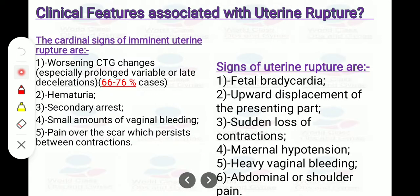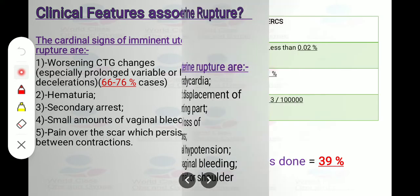Clinical features associated with uterine rupture: The cardinal signs of imminent uterine rupture are worsening CTG changes — especially prolonged, variable, or late decelerations — in 66 to 76% of cases; hematuria; secondary arrest; small amount of vaginal bleeding; and pain over the scar which persists between contractions. Signs of uterine rupture include: fetal bradycardia; upward displacement of the presenting part; sudden loss of contractions; maternal hypotension; heavy vaginal bleeding; and abdominal or shoulder pain.